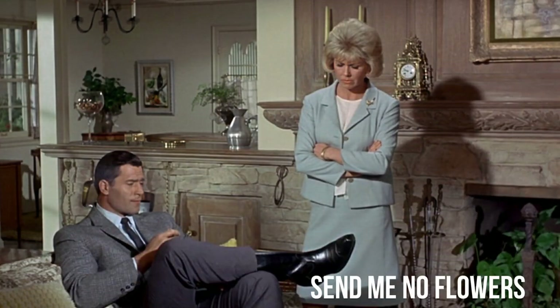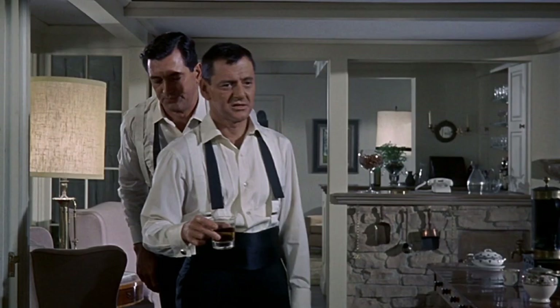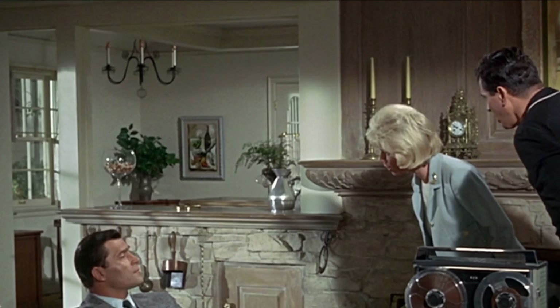The stone on the fireplace in Send Me No Flowers extends beyond the mantle to become a half wall, and extending behind that half wall is a bar area. The post in the corner and the trim up above marks it off as a separate area, yet not using full walls keeps it from being closed off from the rest of the rooms. I love that they didn't add a post on the other end of the overhead trim — a little detail that says we're not sticking with convention here. That's another principle you can take from the cinema: not sticking to rules.